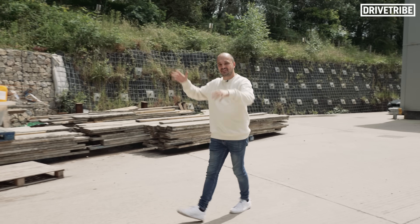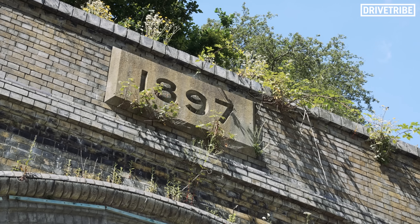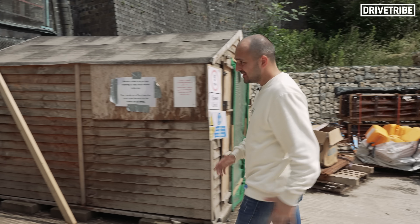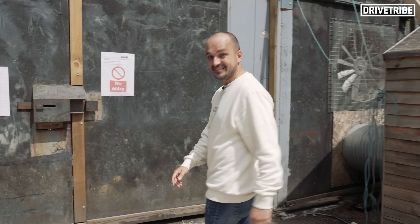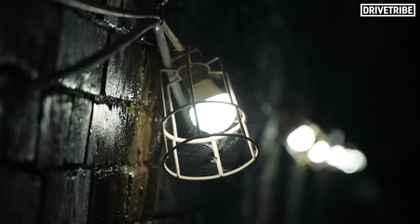This Victorian engineering masterpiece was built as part of the Great Central Railway and opened in 1897, but closed in 1966, laying dormant until very recently. This is Catesby Tunnel. It is 2.7km long, and just like the tunnel in the States, it's sealed at both ends.